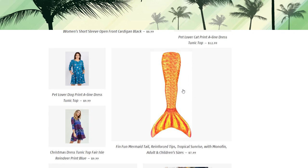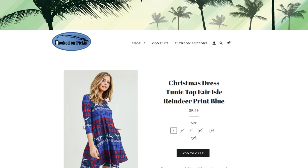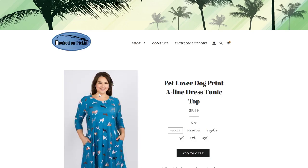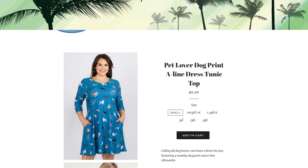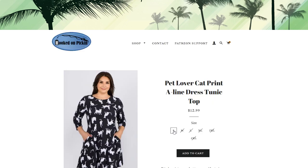We have our mermaid tail, only available in youth 8 and youth 6. Then we have some Christmas dresses — this one is a size small, true to size but fairly loose fitting, so if you're between a small and medium you can still wear a small. They have pockets. For pet lovers, we have a size small with doggies on it for $9.99. For cat lovers, we still have a size small — unfortunately we can't get clothing from this company anymore so we just have the size smalls.